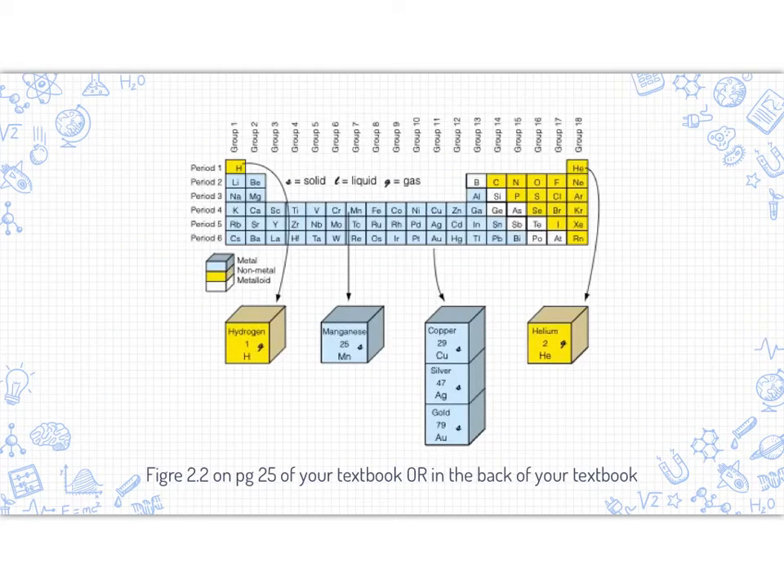This is the periodic table from your textbook, found on page 25, or at the very back where it will have a few extra pieces of information per element. I wanted to highlight the groups and the periods. A period describes the row across a periodic table. Period one describes this first row, and it contains hydrogen and helium — so the first period contains two elements.